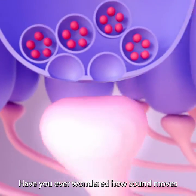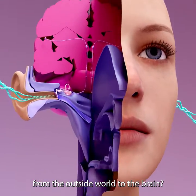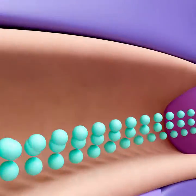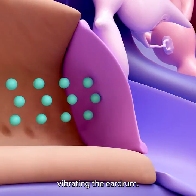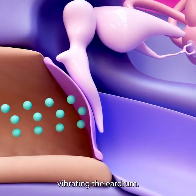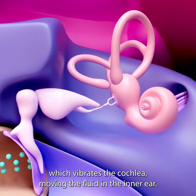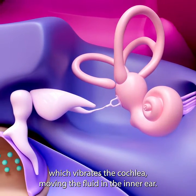Have you ever wondered how sound moves from the outside world to the brain? Sound moves through the ear in the form of a pressure wave, vibrating the eardrum. The eardrum then moves the ear bones, which vibrates the cochlea, moving the fluid in the inner ear.